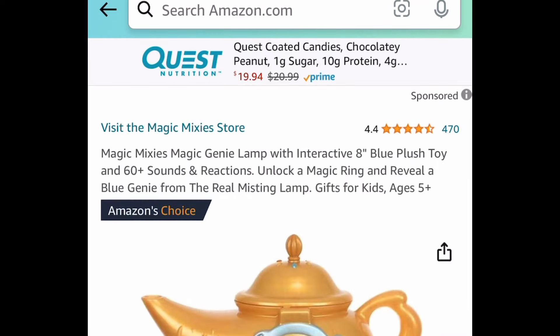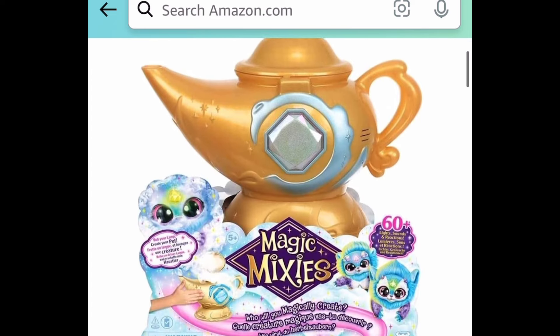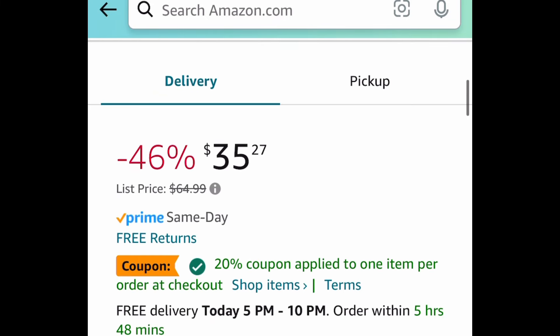Next one here — kids love this — it's the Magic Mixies Magic Genie Lamp with an interactive eight-inch blue plush. This one is a price drop plus we have a coupon. Regular price for this is like $65; it's price dropped down to $35.27.